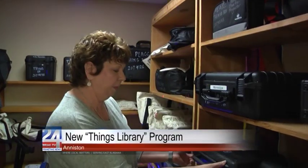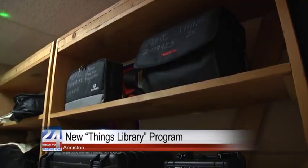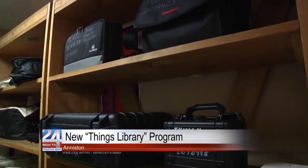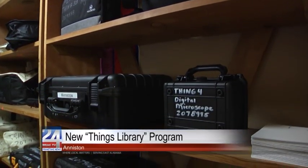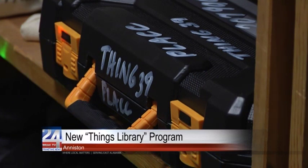Many more things are now available at the Public Library of Aniston in Calhoun County for its members to check out and enjoy. Library members now have the option of checking out anything from a camera or sewing machine to a post hole digger or metal detector. The Things Library program was created after the library received a $20,000 grant from the Library Services Technology Act.